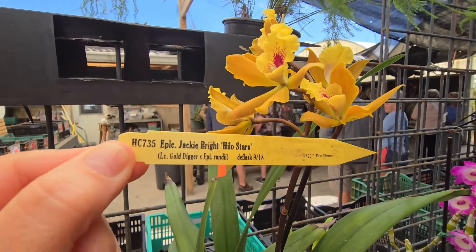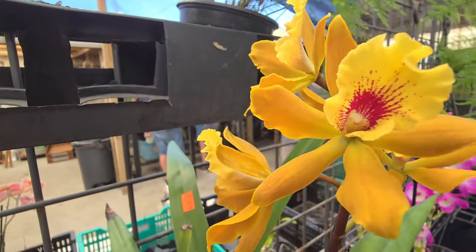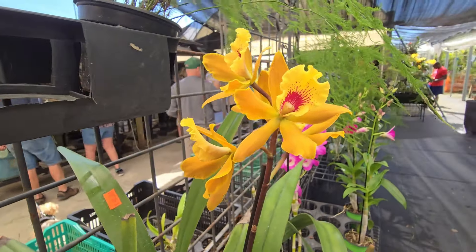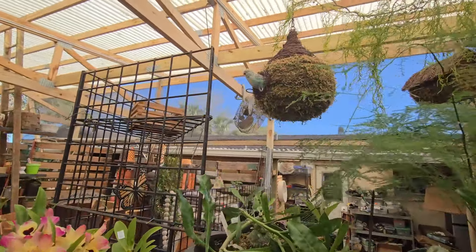Very nice! Oh, it also says Gold Digger — it's crossed with that one. How funny. That little bird looks like it's real. Really cute.